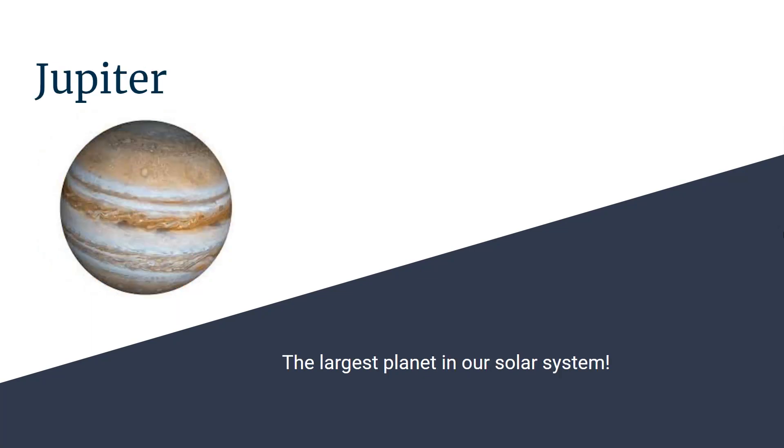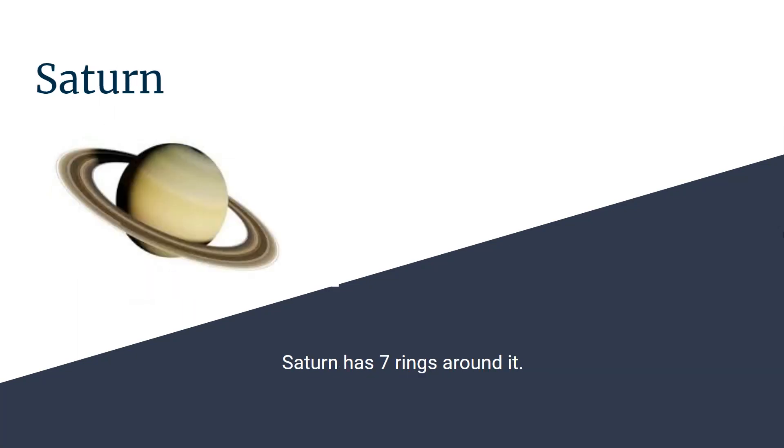This is Jupiter, the biggest planet in our solar system. This is Saturn, which has seven rings all around it.